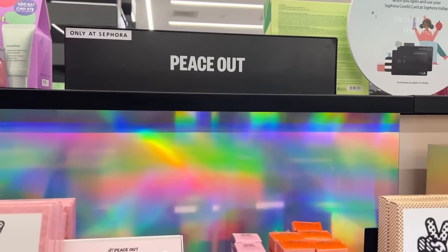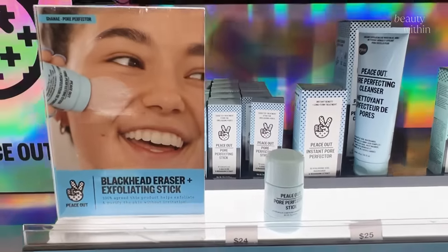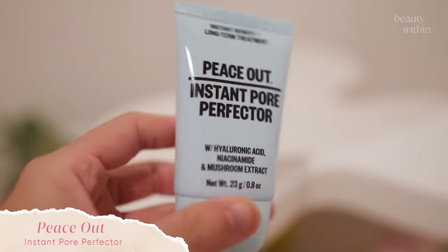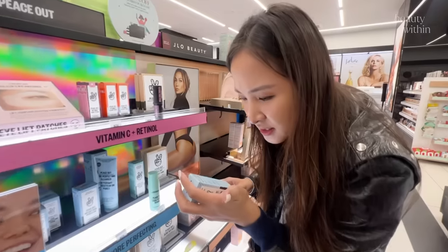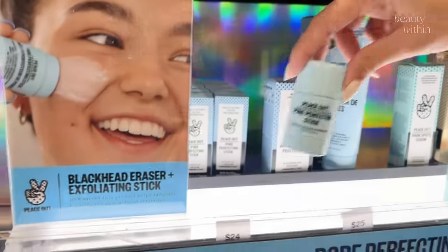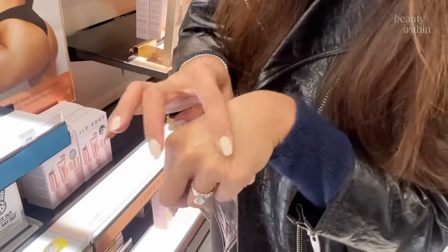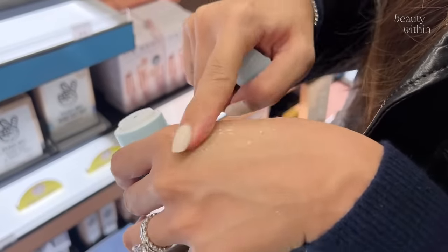The first is a happy accident. I went in looking for the Peace Out Instant Pore Perfecter Stick but I got the Instant Pore Perfecter instead. I was going to get the stick but got this because the packaging looks absolutely the same. Fel tried it first and was like, 'Why did Roe want this? It's so weird.'